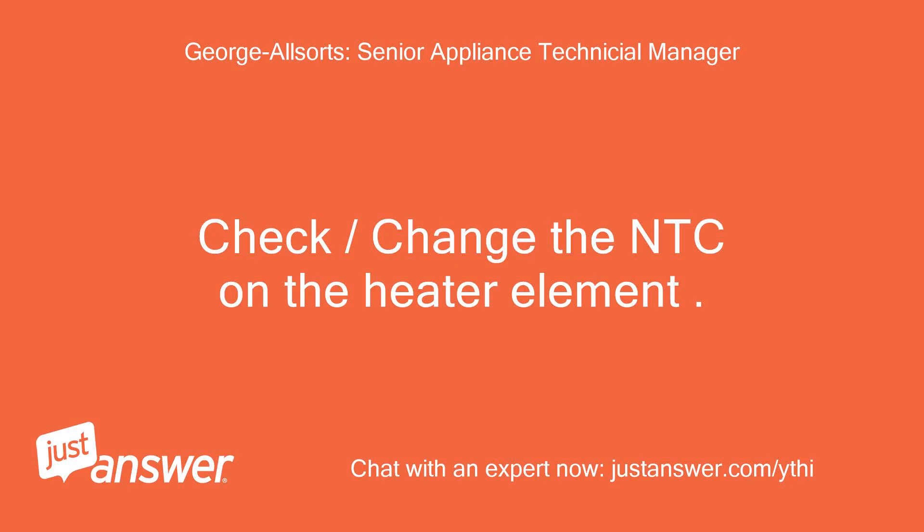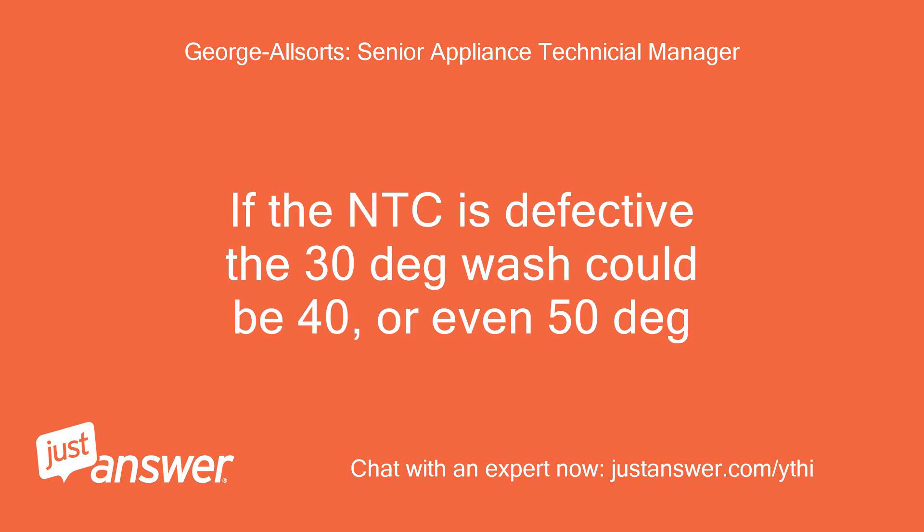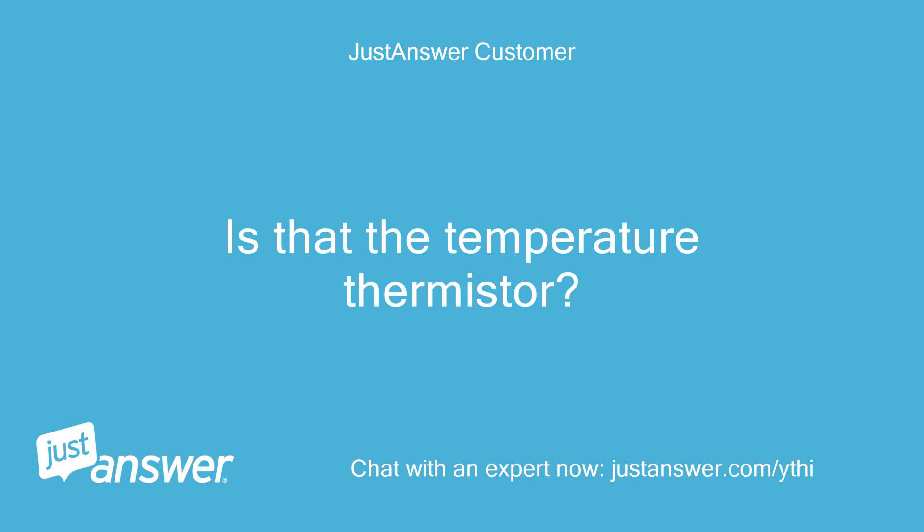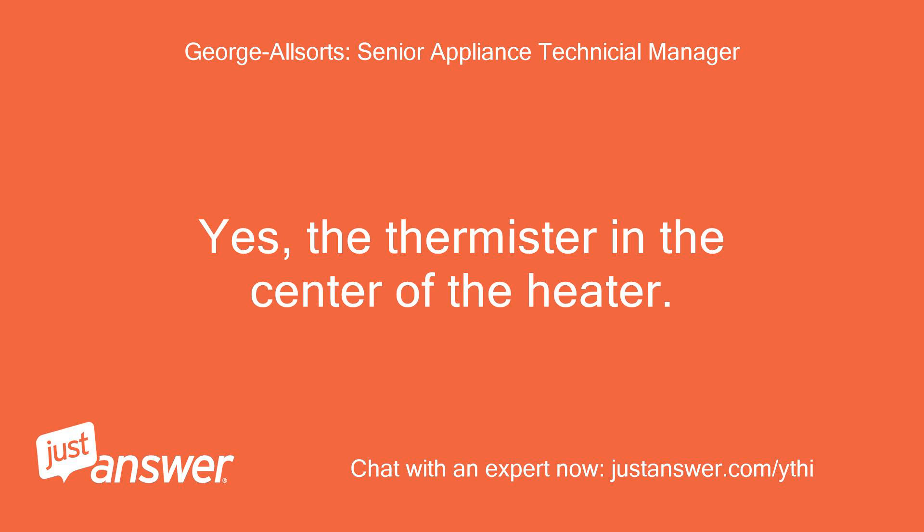Change the NTC on the heater element. If the NTC is defective, the 30-degree wash could be 40 or even 50 degrees. Is the NTC the temperature thermistor? Yes, the thermistor in the center of the heater.